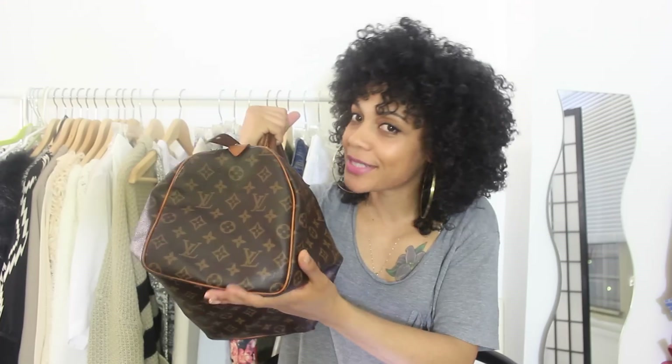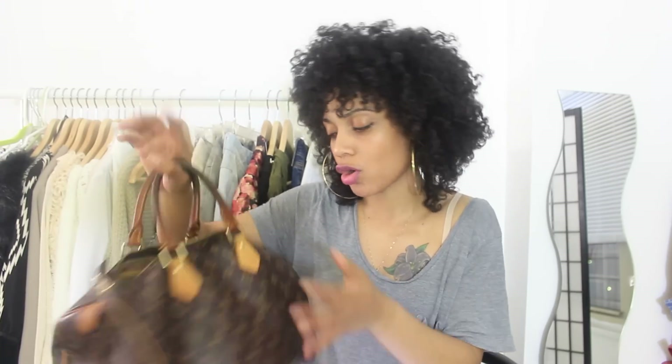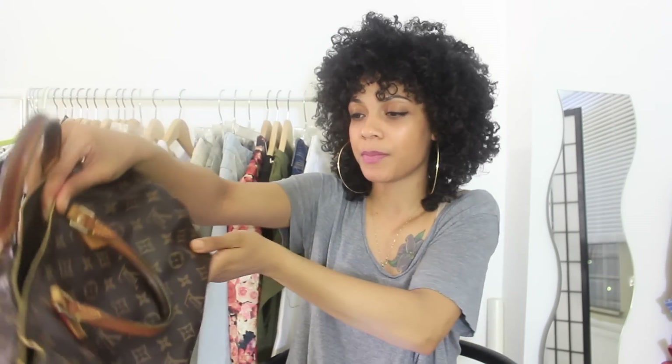Everybody should own at least one Louis Vuitton piece in their lifetime — and I'm talking about a legit Louis Vuitton bag that you can nurture. I'm definitely going to save this bag for my children, give it to my daughter or my son. I want to pass on that gift, just stuff it with life and hand it off: 'Here, get your life officially with your monogram Speedy, honey.'